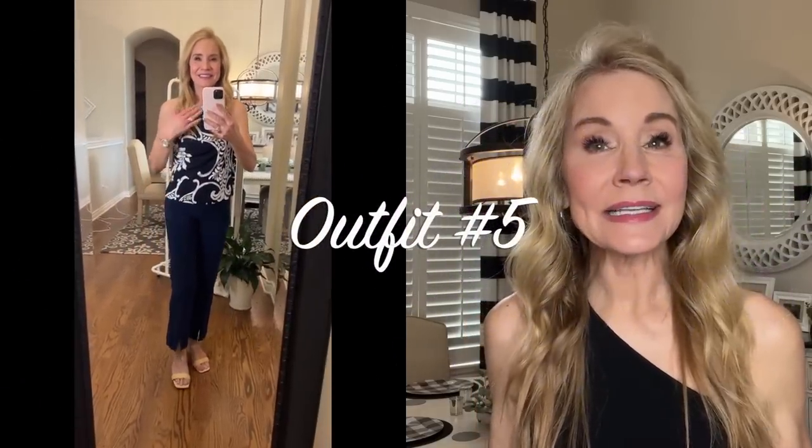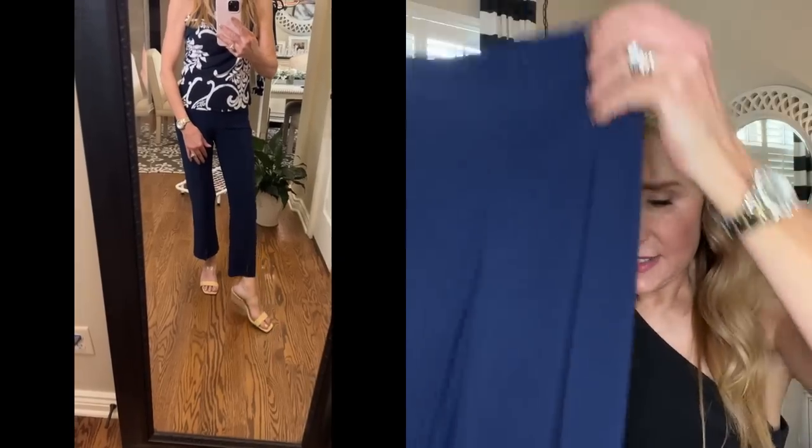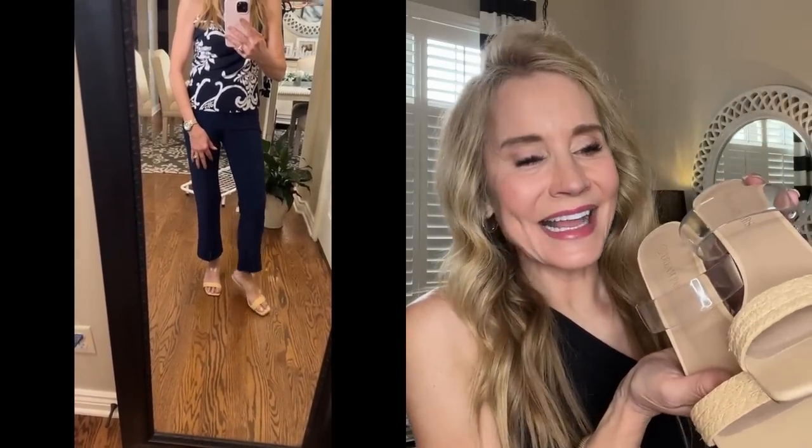For outfit number five, I have the same wonderful paisley leaf top in navy and white, paired with some gorgeous navy center-slit ankle-length pants. In honor of the capsule wardrobe feature, we're mixing and matching. The little front slit allows your shoes to show, which I really like. These pants are in that same very lightweight knit fabric. On my feet I have the same Dream Pairs cork wedges — absolutely love these.